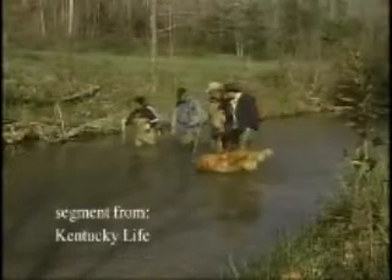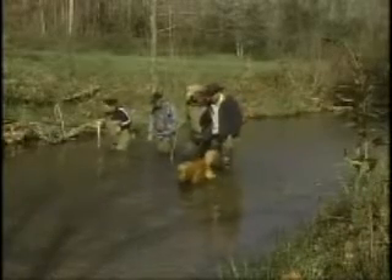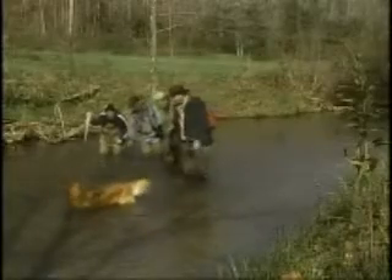A party of rock hunters slowly travels upstream. I had the opportunity to join these adventurers in a quest for a rare mineral known as Kentucky agate.